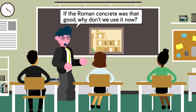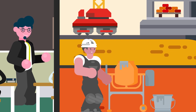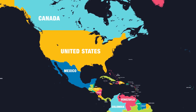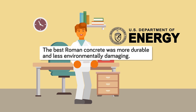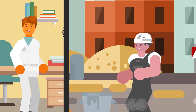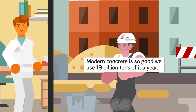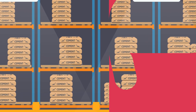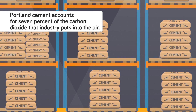If Roman concrete was that good — and it obviously was — why don't we use it now? Research from the US Department of Energy and scientists at the University of California tells us that the best Roman concrete was not just more durable than modern concrete, but also less environmentally damaging to make. One of those researchers said in an interview, 'It's not that modern concrete isn't good — it's so good we use 19 billion tons of it a year.'